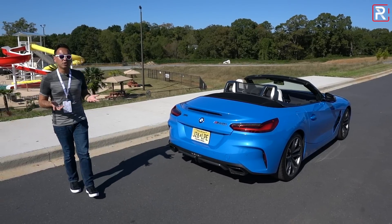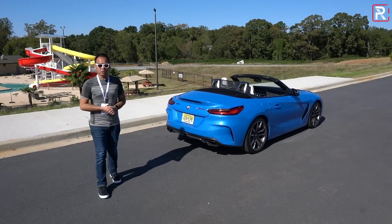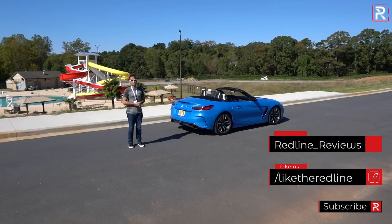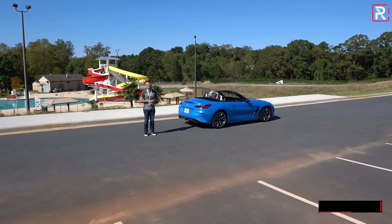With all that said, I hope you guys have enjoyed my full overview on this 2020 BMW Z4 M40i. If you're looking to see the latest cars I'm testing, be sure to follow me on Instagram at redline_reviews. Like us on Facebook, and please keep subscribing to the Redline Reviews YouTube channel for all the latest reviews. Thank you so much for watching. I'll catch you all in the next video.